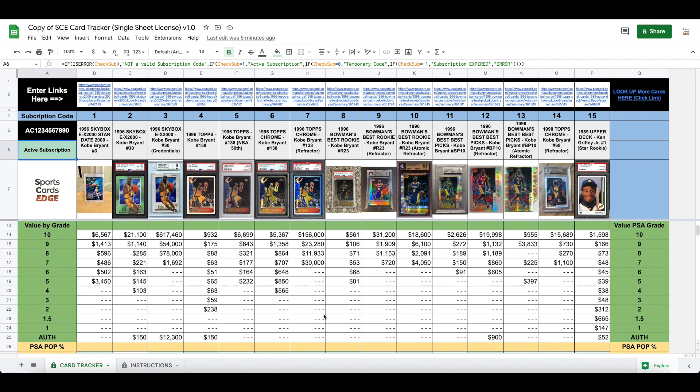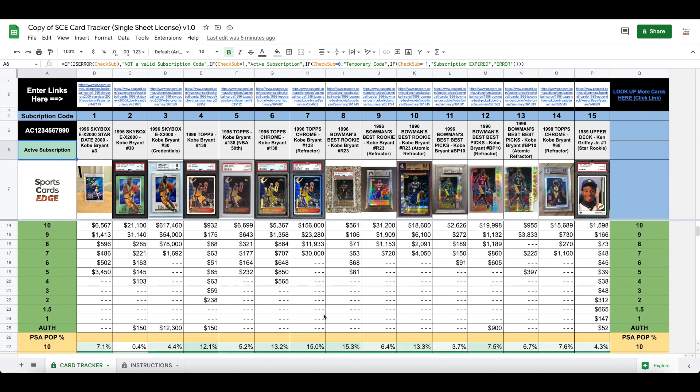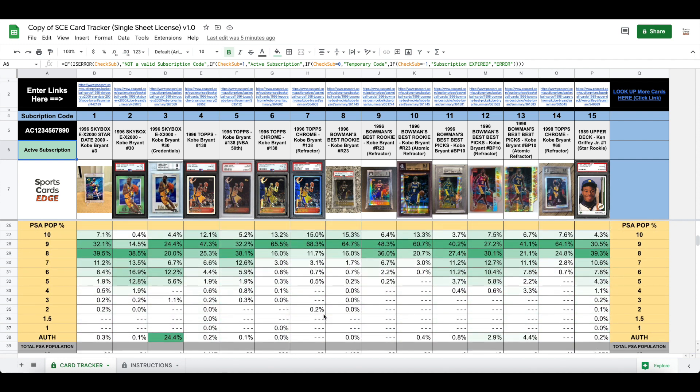You can change it at any time — just go and change the link up here, which I'll show you how to do next. Down here is the PSA graded card population by grade. For example, there are only 90 graded credentials and a whole chunk of them are just authentic — they don't have a grade, they're just considered authentic cards.